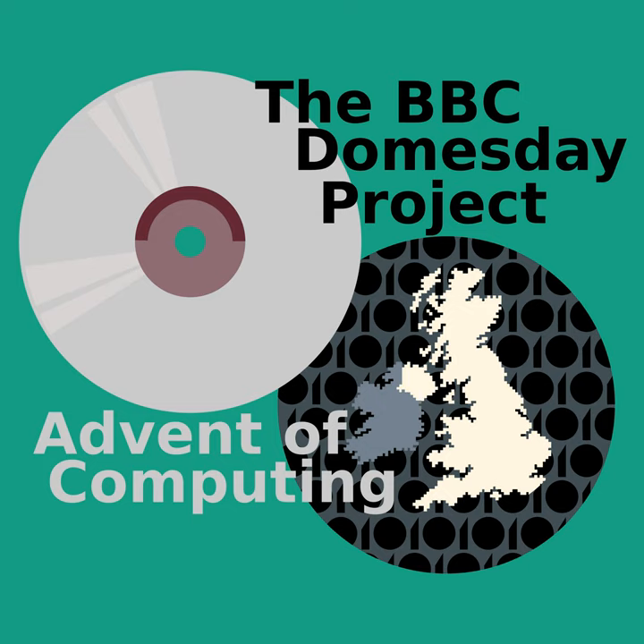Thanks for listening to Advent of Computing. I'll be back in two weeks' time with another new episode. If you like the show, why not take a second to share it with a friend? You can also rate and review on Apple Podcasts — the ratings really help the show get out there. If you have any comments or suggestions for a future topic, go ahead and shoot me a tweet. I'm at AdventOfComp on Twitter. And if you want to become a super fan, you can buy some merch from my TeePublic shop. I'll throw a link up in the description. And as always, have a great rest of your day.